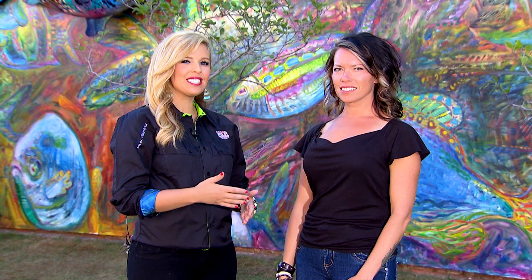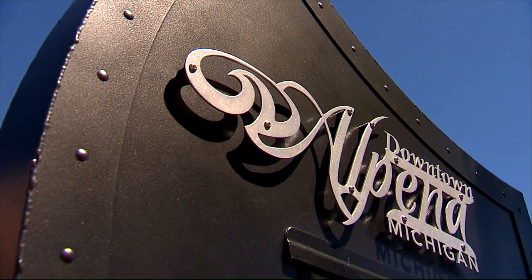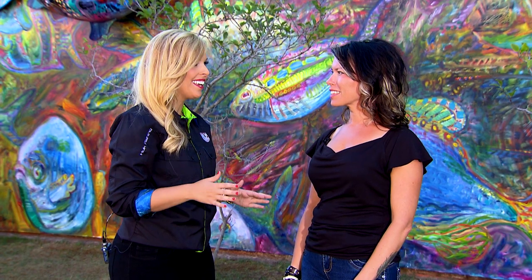Hey guys, I'm here with Mary Beth Dutsman from the Alpena Area Convention and Visitors Bureau. When you come to Alpena and you drive down this road, you see this beautiful, colorful mural. You really can't miss it.